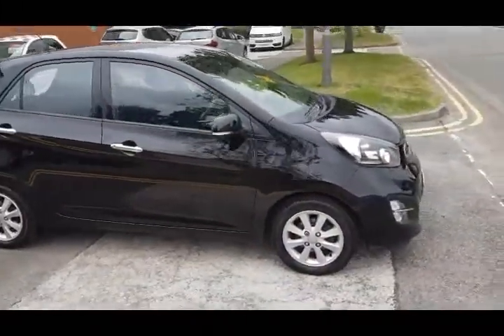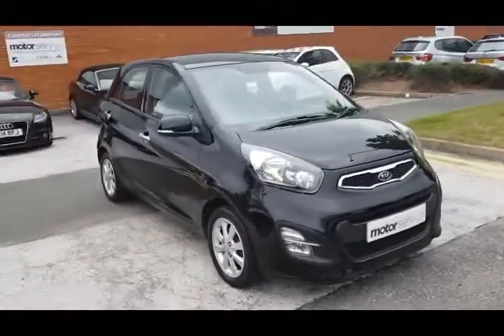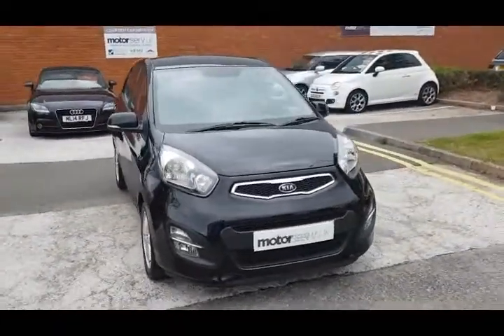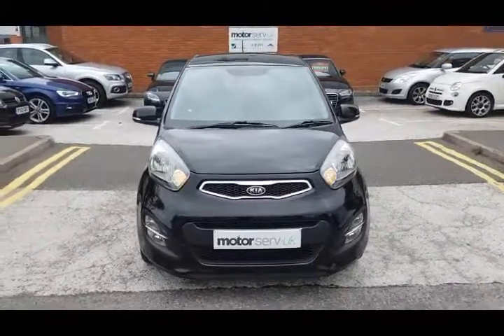Great finance package available on this car, as with all of our cars. Please get in touch for a personalized quotation or to arrange a test drive — you won't be disappointed. Thanks for watching.